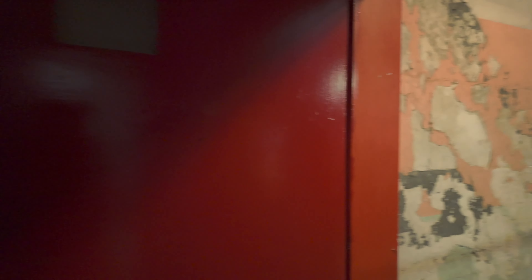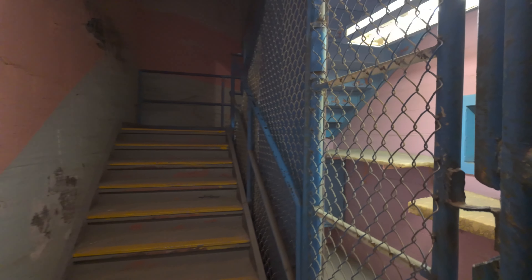As you can see, it is mostly empty right now because there are no tables or anything. Off to the sides here, we do have two locked doors that I imagine were most likely restroom areas.